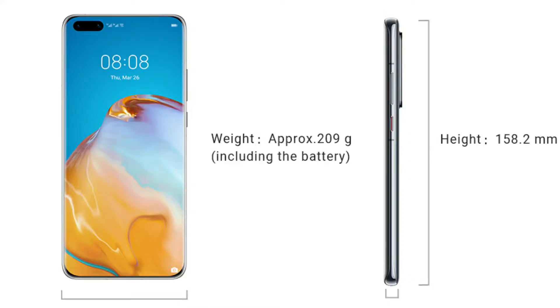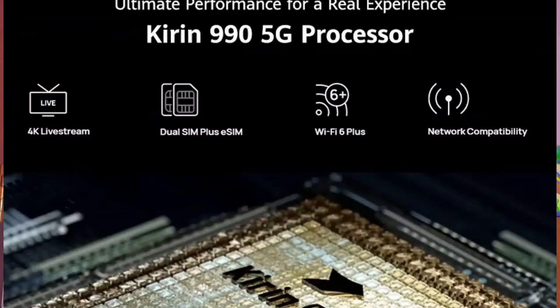The other side is metal, so overall the design is attractive. Looking at the back, it features a triple camera set with 5G support.